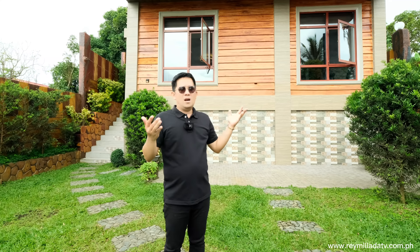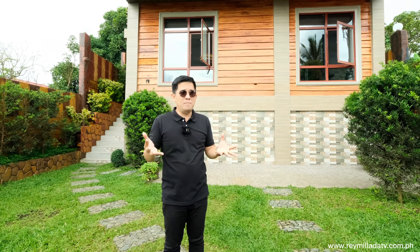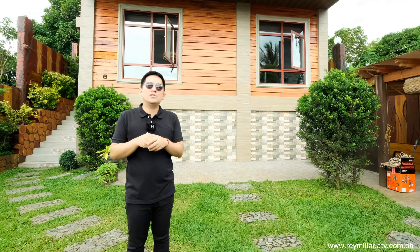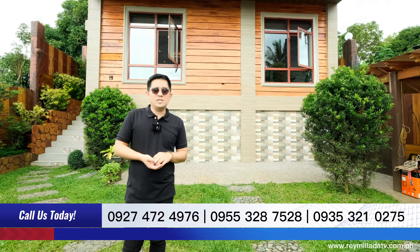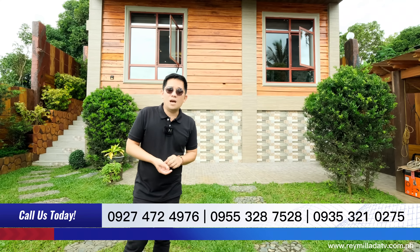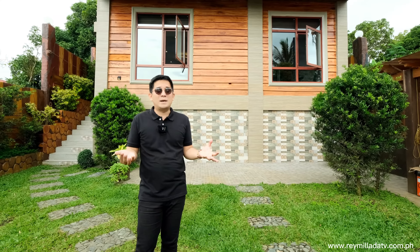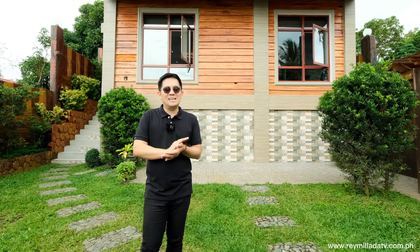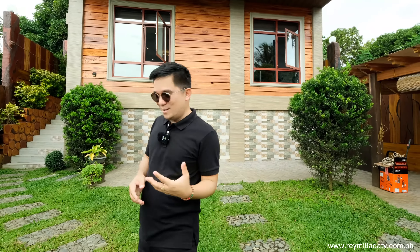The house has multiple window ventilation, kaya malamig. So dito sa Alfonso Cavite, napakaganda rin ang elevation ng property nito — with a 628 meters above sea level elevation, kaya expected malamig. At pa-Disyembre na, kailangan mo na dito ng maraming habol. Let's go!